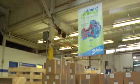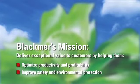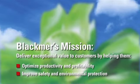Providing energy-efficient solutions is part of our mission statement: deliver exceptional value to customers with products that optimize productivity and profitability and improve safety and environmental protection.